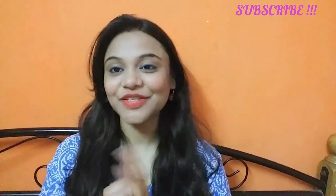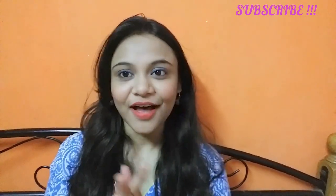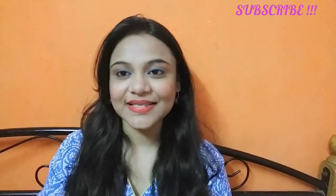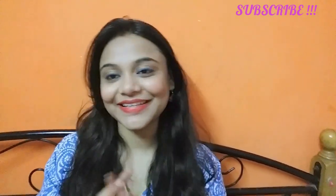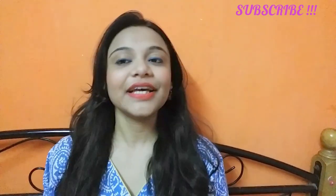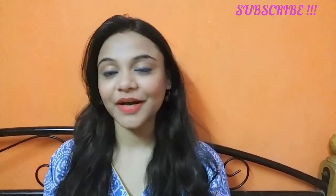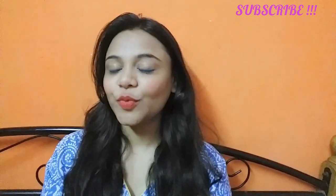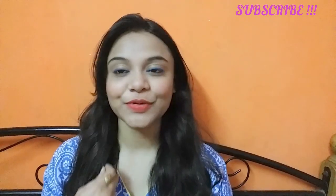Hi guys, welcome back to my channel Super Beauty Desires. This is Prerna. Today I'm going to share a haul with you guys — yes, this is the Patanjali haul that I have recently purchased. Before starting the video I just want to tell you something.